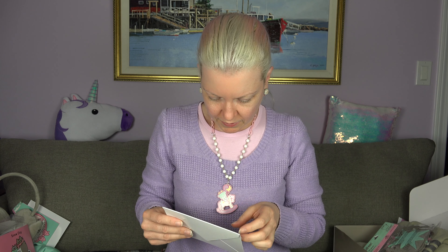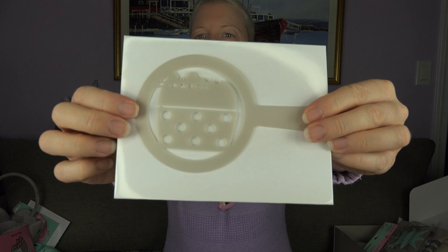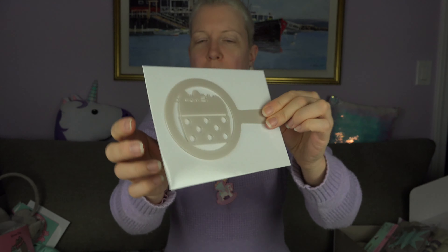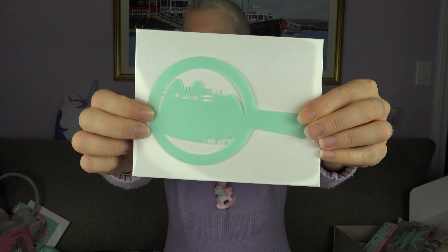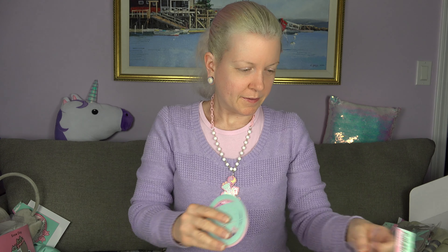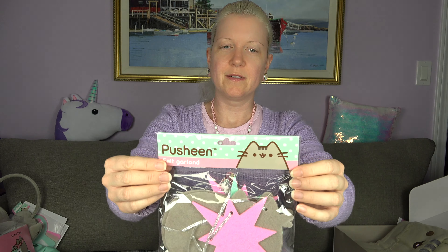Everything so far has got like a teal, turquoisey kind of color. Oh my goodness — a Pusheen vinyl figure! Snow day! Pusheen and Stormy made a snowman. I love this so much.